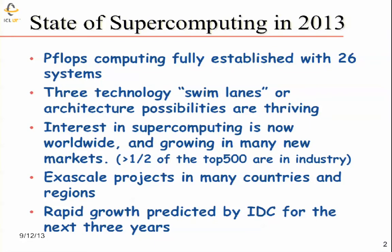The state of supercomputing today is doing pretty well. There are 26 systems that have petaflop performance. We have three swim lanes or technology paths that may lead to exascale computing. There's tremendous interest in high-performance computing worldwide. If you look at the top 500 computers, half of those machines are in industry — they provide a competitive advantage — and half of the machines in industry do what I'll call data analytics, what today would be called big data.